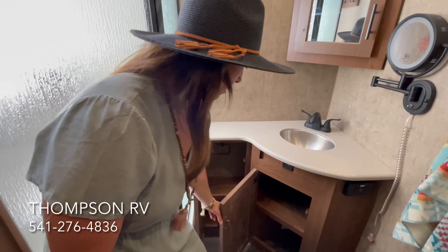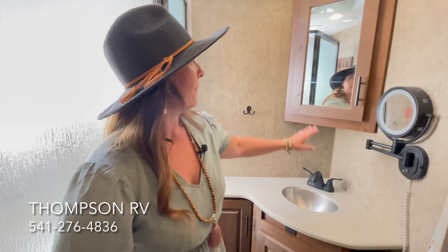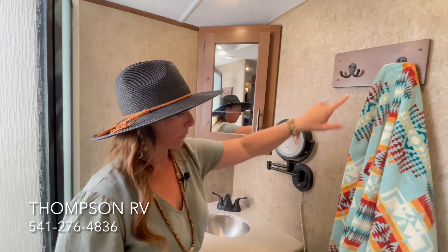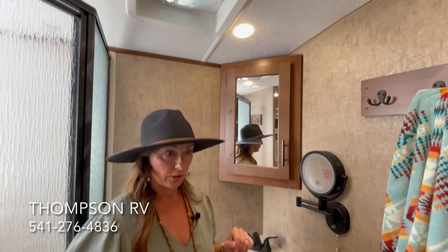There's a cabinet below for extra storage, and this one has your toilet paper holder so your toilet paper is actually hidden — I like that. You always get the hardwood medicine cabinet, some towel hooks right above the porcelain toilet, and towel hooks over on the shower side as well. We order all of ours with the MaxAir Deluxe vent fan, so you get an exhaust MaxAir fan in the bathroom. They've included a pump switch — they're starting to do that on all the models — so if you forget to turn the pump on or off at the main entry you can also do it right in the bathroom. There's also a heat duct and air conditioning duct.